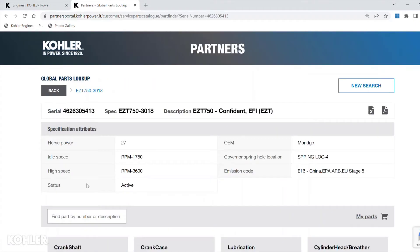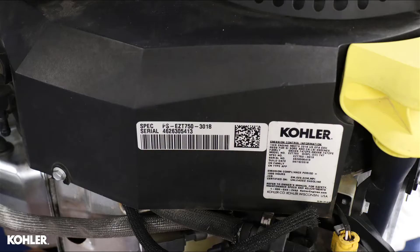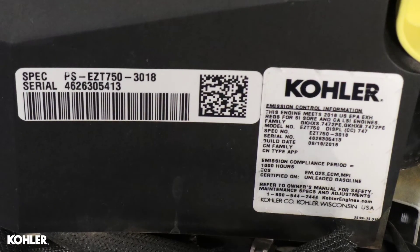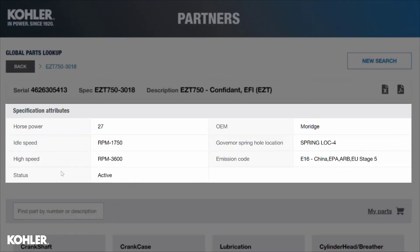The specification number also indicates the engine model. This engine model is an EZT750. The engine specification number is also listed on the engine identification tag. Additional engine information, such as horsepower and factory engine speed settings, is indicated within the Parts Lookup system.